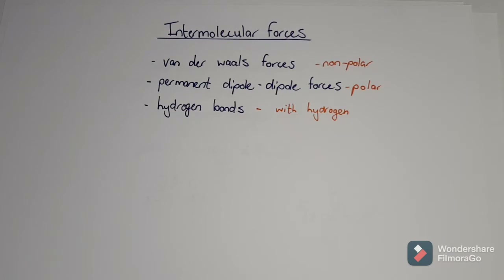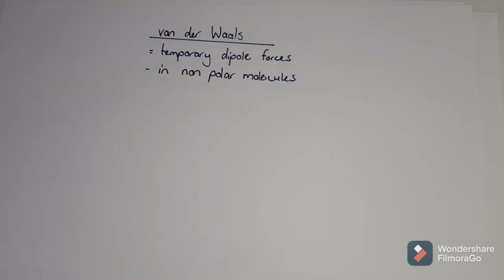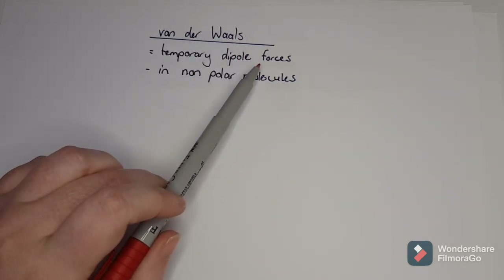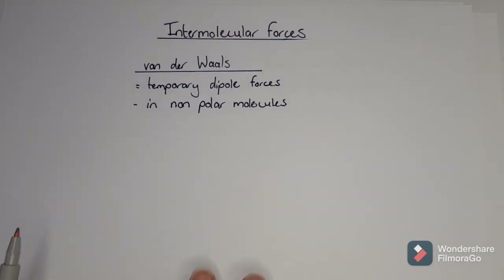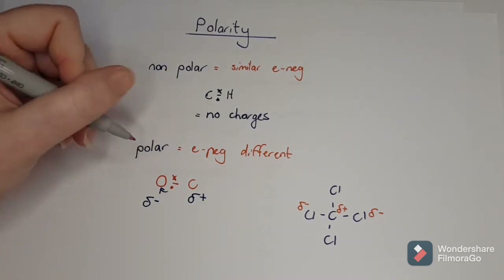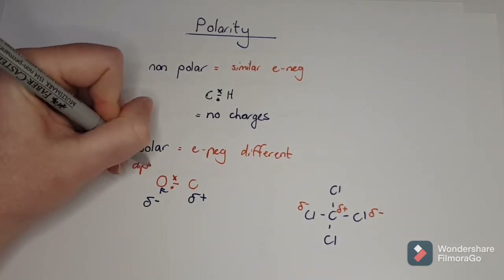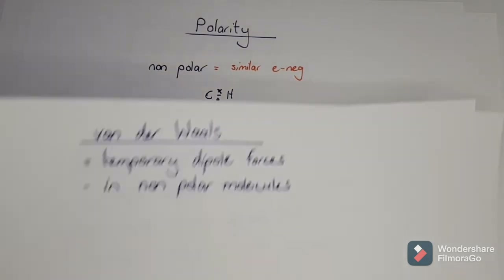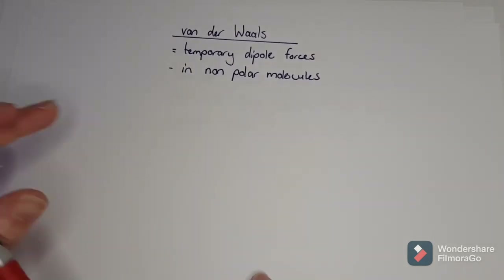With non-polar molecules there are no charges. So how do we get an intermolecular force when there's no charge? Another word for a Van der Waals force is a temporary dipole force. Whenever you see the word polar, another word for it is dipole - they are the same thing. So if it's a temporary dipole force, it means the molecule gets temporary charges.